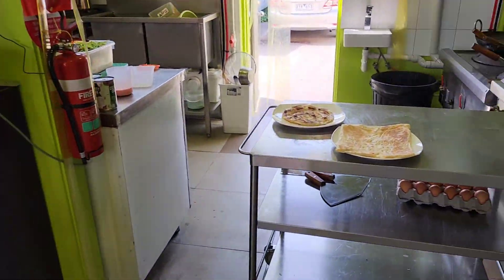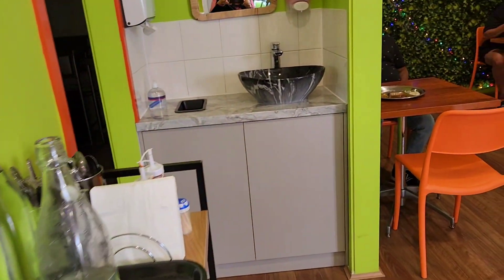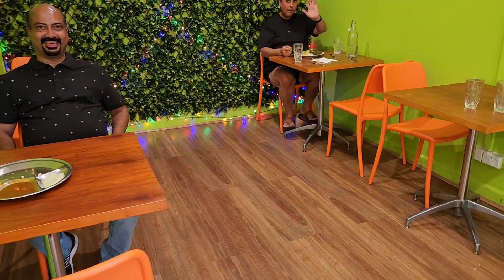The bread looks really good. Nice clean kitchen. And George is already digging in — he couldn't wait.